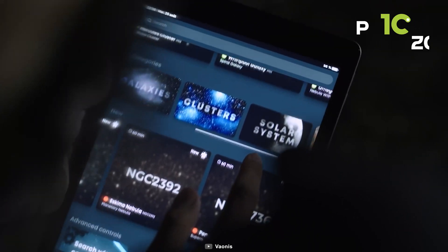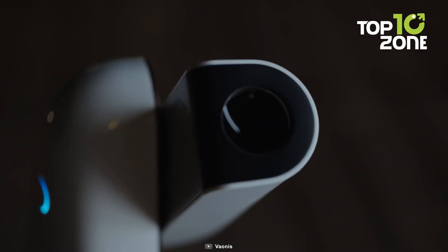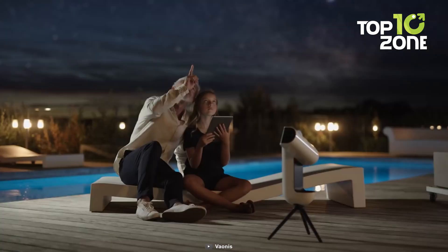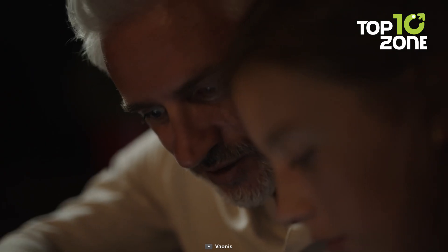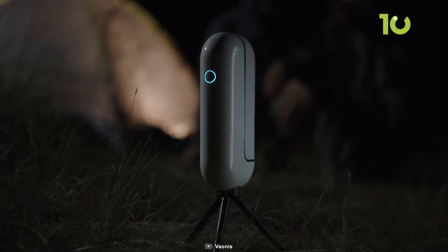The inclusion of the quadruplet apochromatic reflector and the high-sensitivity Sony sensor enhances image quality, while the Singularity app enhances the astronomical journey. Vespra is more than an observation station — it's an avenue for discovery and connection with the universe.